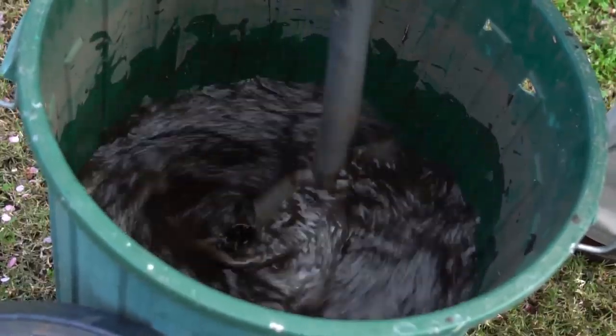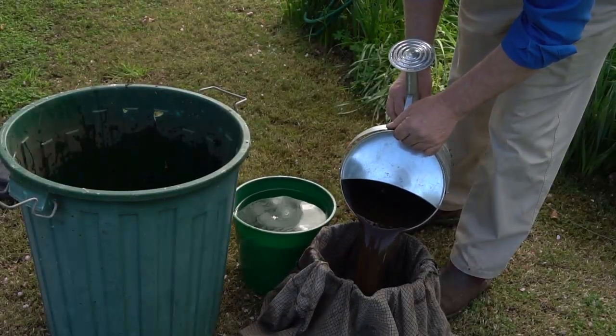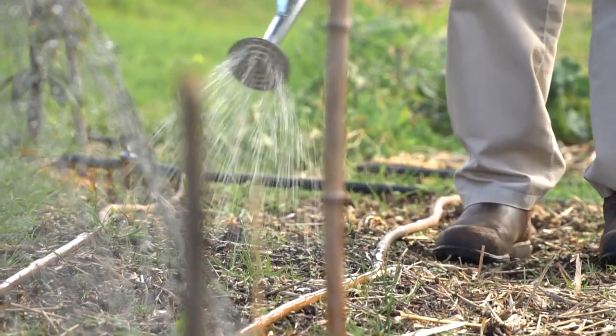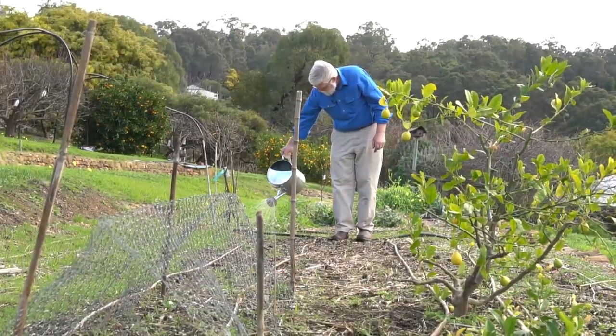Mix with water. Stir for three to four days. Then filter, dilute, and apply to the soil in the late afternoon. This can be small scale or mechanised.